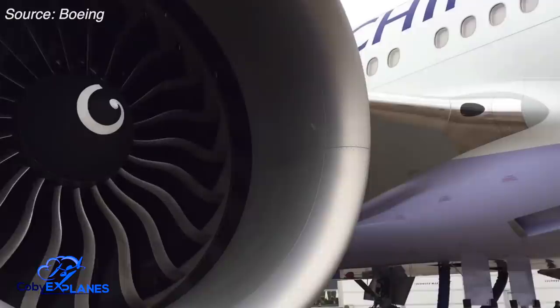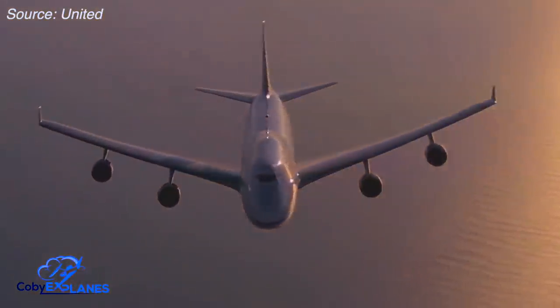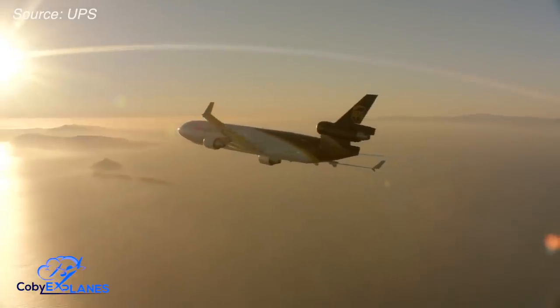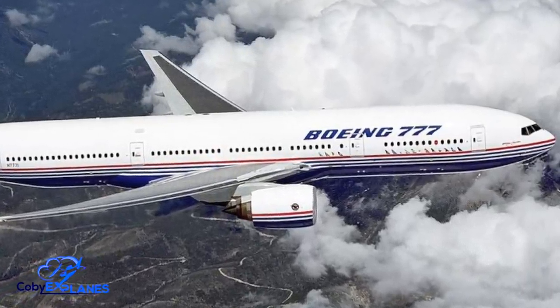The engine in question is the General Electric GE90. Its development was spurred by airline demand in the early 90s for a new long-range jet that could carry 300-plus passengers. Up to that point, planes of that size required at least three engines, thanks in part to regulations that were being phased out at the time. Boeing recognized an opportunity: a wide-body twinjet with the same passenger and range capabilities of older three- and four-engine jets would weigh less and also cost less to maintain. So the Triple Seven program was born.